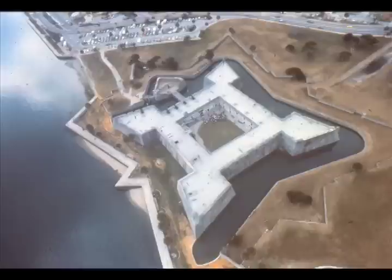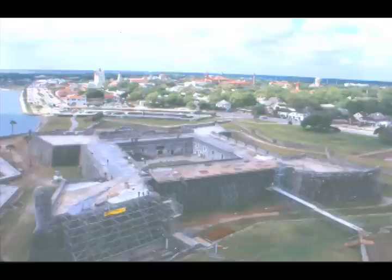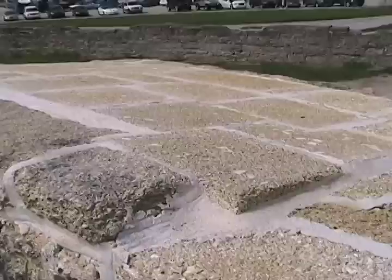Beginning in 1938, the moat was filled in with water, which caused major damage to the coquina walls. In 1996, the moat was drained and conservation efforts ensued to repair cracks and crumbles. Badly damaged coquina was replaced with blocks mined from the same quarry on Anastasia Island; the newer blocks still retained their blonde color.